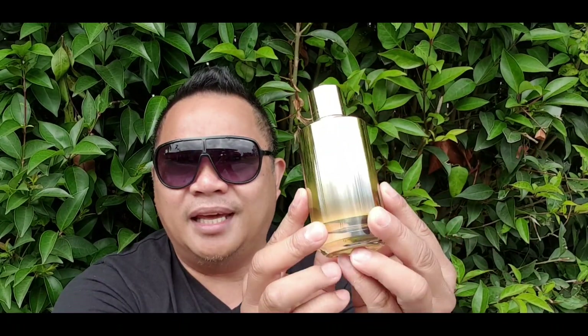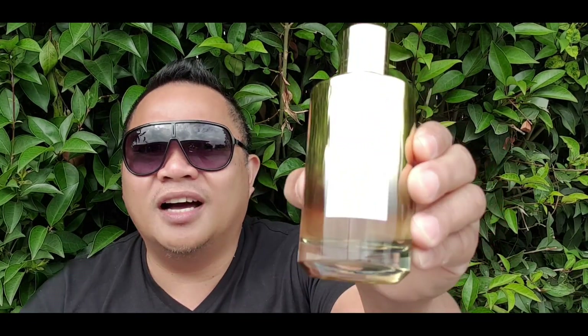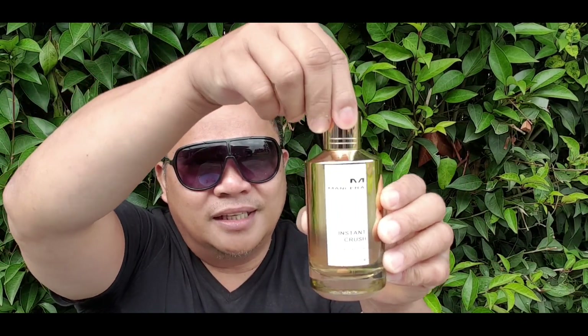In Manzera, look at this bling bling, very shiny. This is Instant Crust — you cannot even read it because it's so shiny gold. This is the magnetic cup version, a very nice juice as well. Manzera Instant Crust, gold gold bottle. I put this in the bling category because it's very gold.